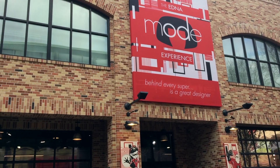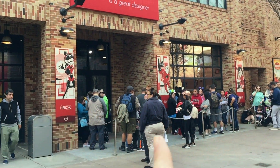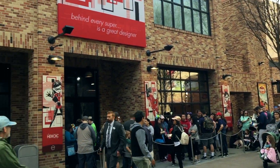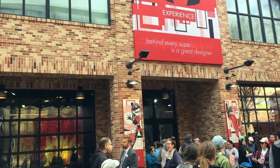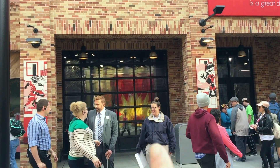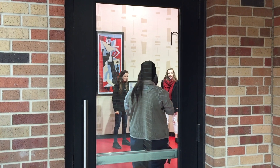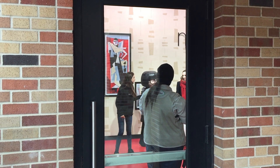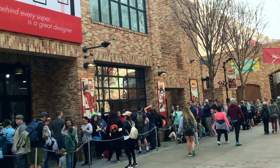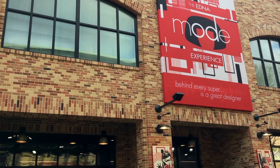This is the Edna Mode experience and people are already lined up to meet her — this area doesn't technically open for another 20 minutes. She has some costumes in there you can kind of see in that window right there, and of course you get to actually meet her, which is really really cool and something I want to do for sure. The line is in this lot and right next to the Edna Mode experience.